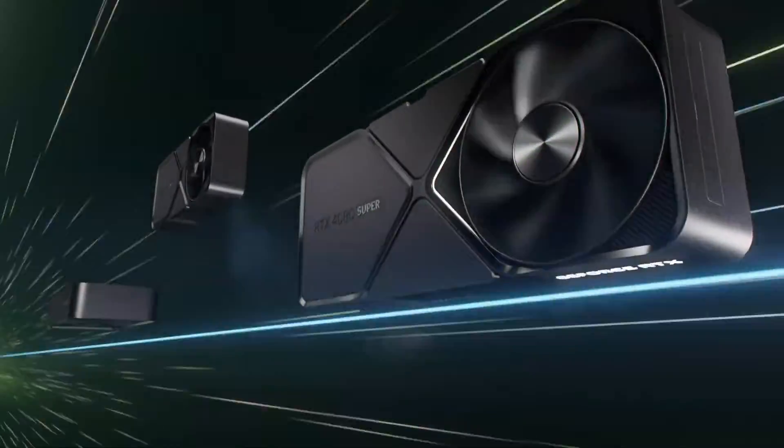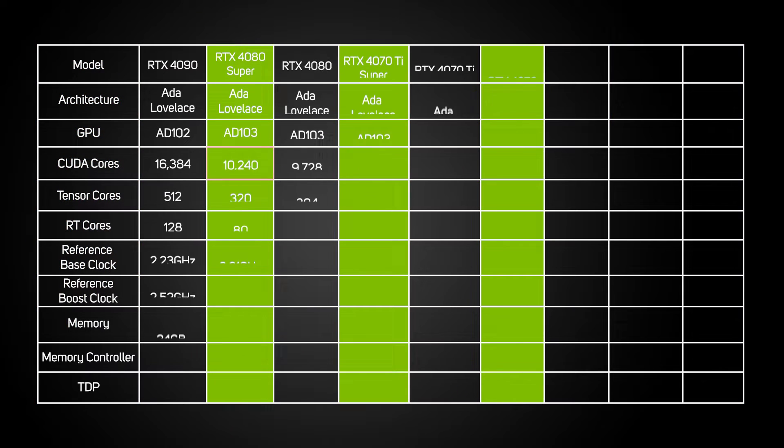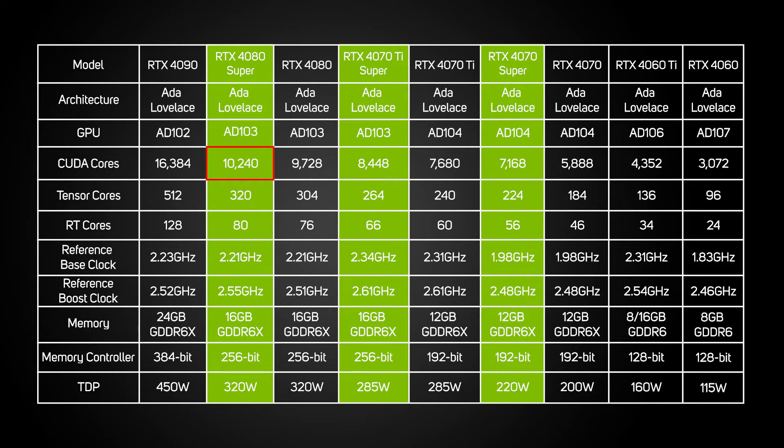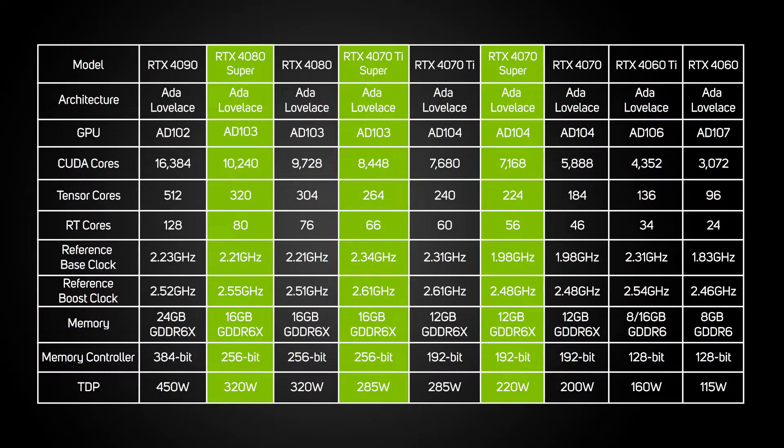There are three new Super cards to choose from. The top model is the 4080 Super, which with 10,240 CUDA cores, 320 RT cores, 80 Tensor cores, and 16GB RAM slots in neatly between the 4080 and 4090. The middle model is the 4070 Ti Super, which with 8,448 CUDA cores, 264 RT cores, 66 Tensor cores, and 16GB RAM nestles between the 4080 and the 4070 Ti.